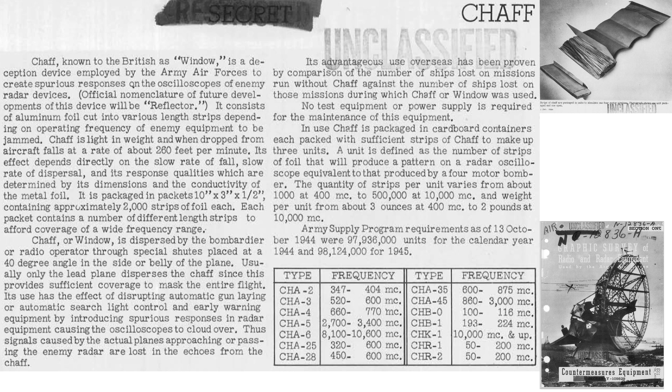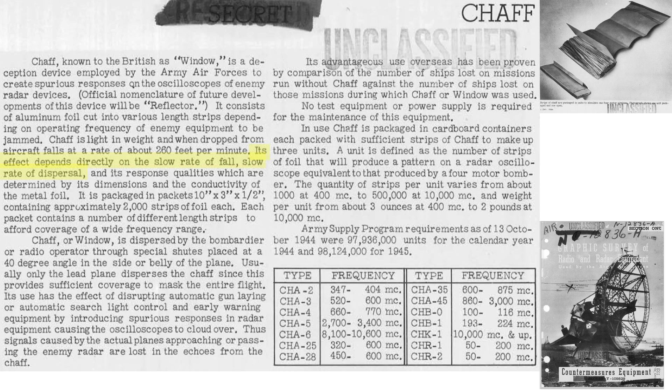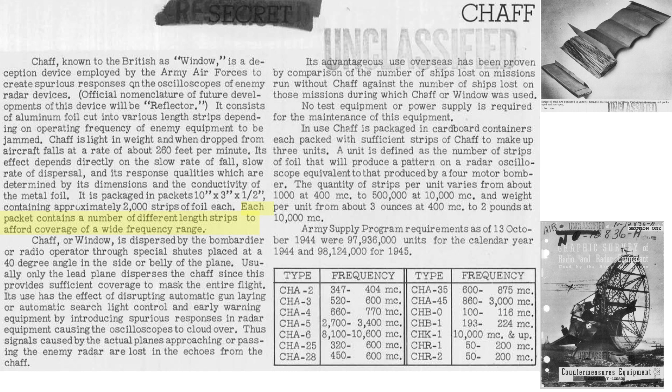This page outlines characteristics of chaff from a 1945 Army Air Force document titled Graphic Survey of Radio and Radar Countermeasures Equipment. Chaff creates false radar scope images. It consists of thin aluminum foil strips whose length is sized to one half the radar's wavelength. Its sink rate equates to 260 feet per minute, taking around one and a half hours to reach the ground from bombing altitudes. Its effectiveness depends on a slow rate of fall and slow rate of dispersal. Each packet contains 2,000 strips, and the strips may vary in length to provide good broad radar frequency return coverage.